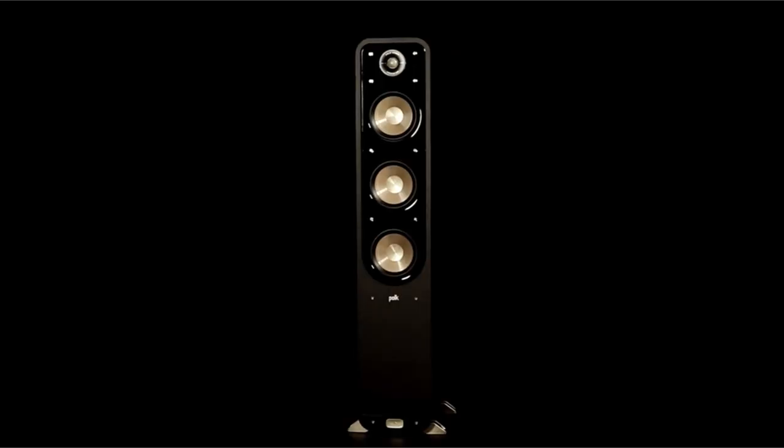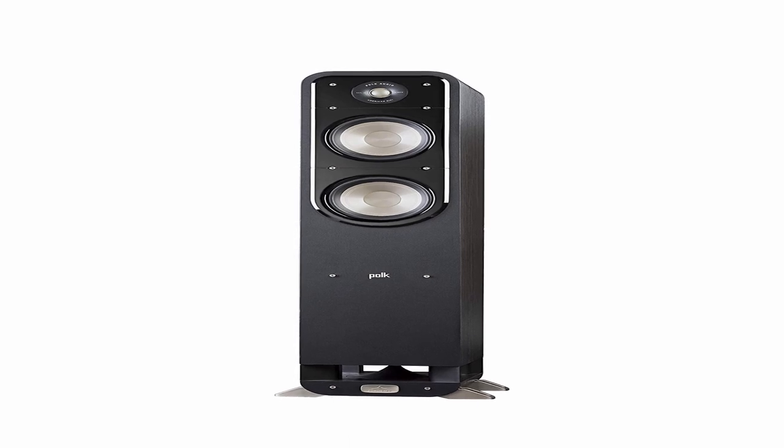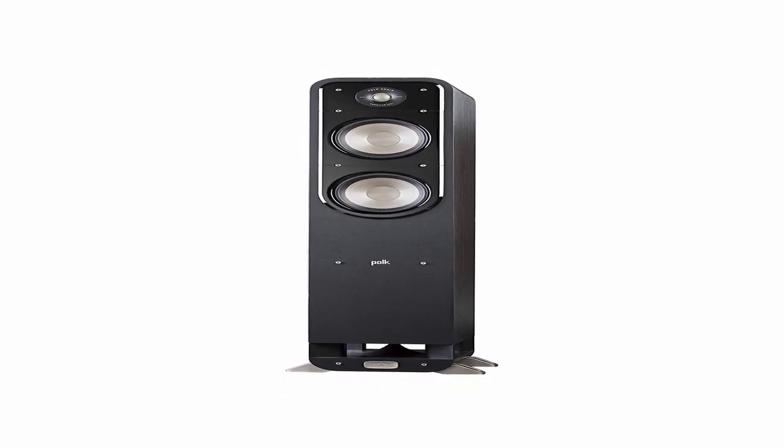So guys, this was the video about the best floor-standing speakers. All the links are given in the description — do check them out. If you enjoyed the video, be sure to hit the like button, tell us in the comment section about which one you like the most, and don't forget to subscribe to my channel for more videos. Thank you.